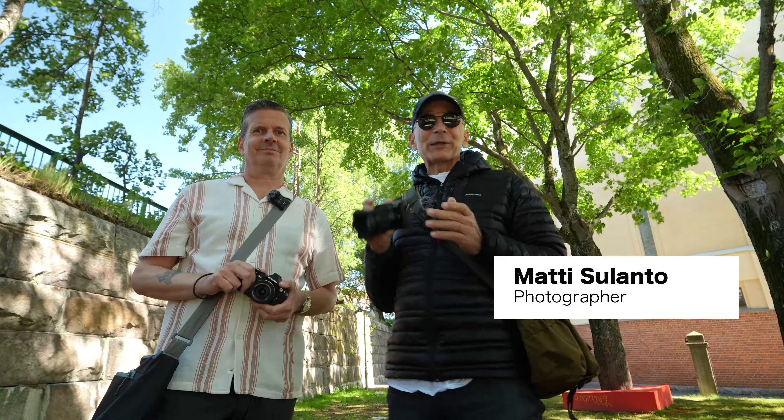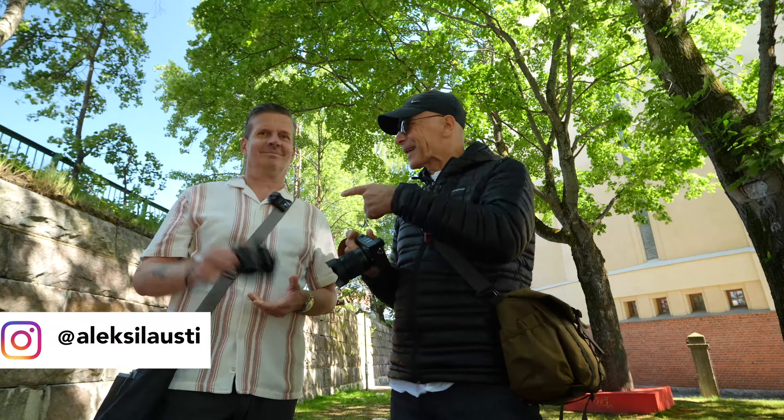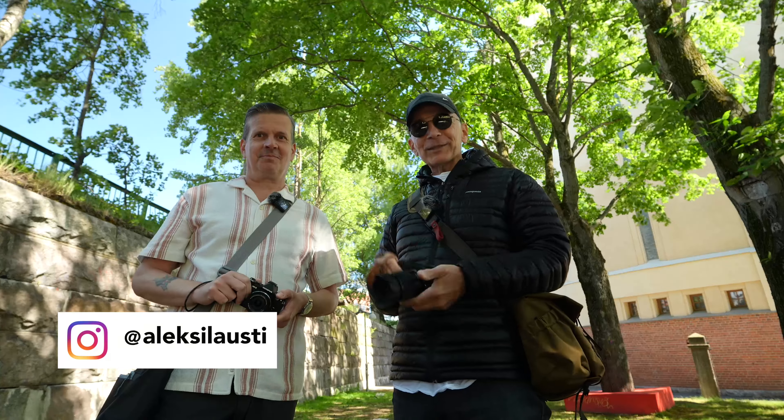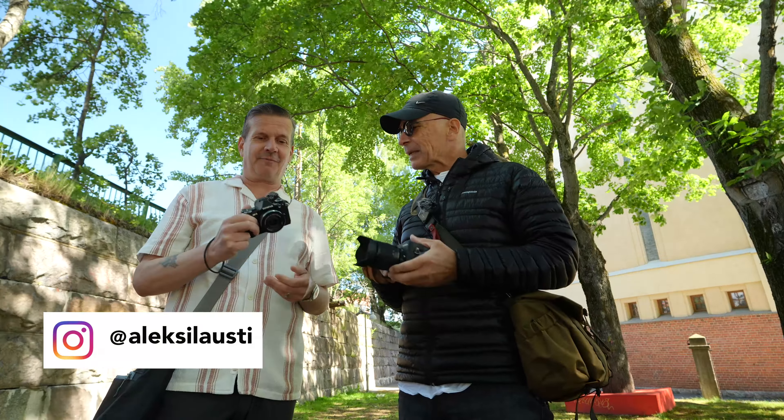Hi guys, my name is Matti Sulanto. I'm a photographer, and today it's another photo walk with Alexi. Hi guys! And today it's all micro four thirds — definitely a micro four thirds day.